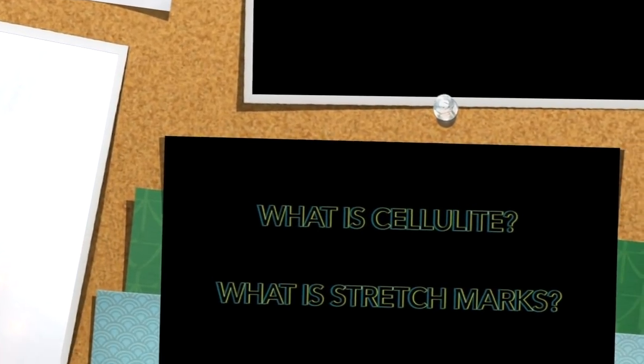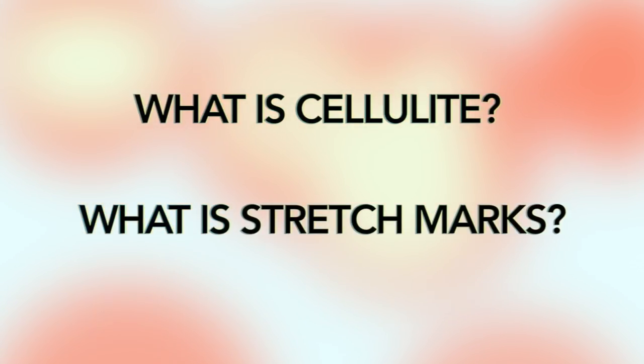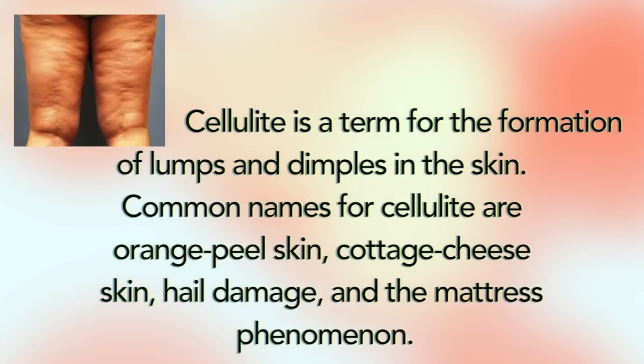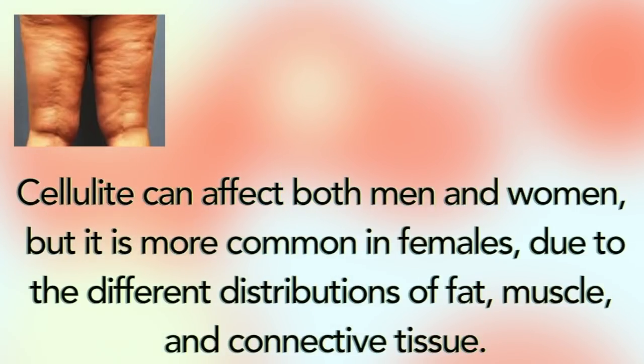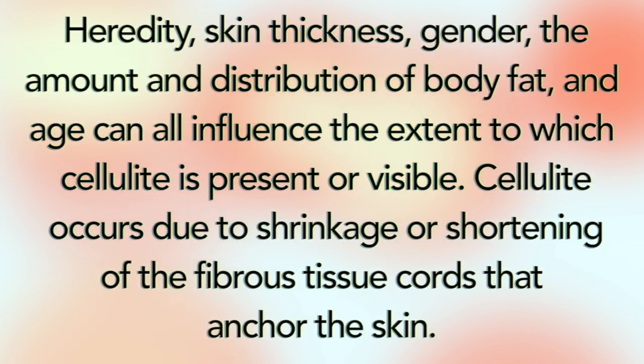But before we do that, let us take a look at what cellulite is and also what stretch marks really is. Cellulite is a term for the formation of lumps and dimples in the skin. Common names for cellulite are orange peel skin, cottage cheese skin, hail damage, and the mattress phenomena. Cellulite can affect both men and women, but it is most common in females due to the different distributions of fat, muscles, and connective tissues. Heredity, skin thickness, gender, the amount and distribution of body fat, and age can all influence the extent to which cellulite is present or visible. Cellulite occurs due to shrinkage or shortening of the fibrous tissue cords that anchor the skin.